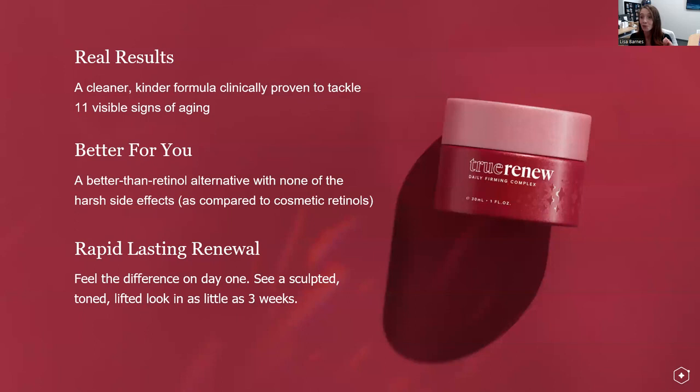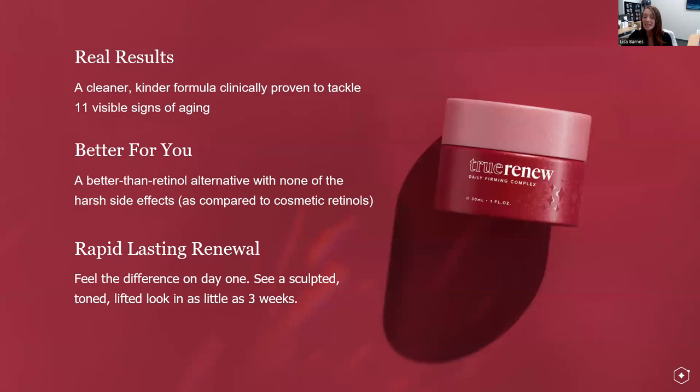Three things to remember about True Renew: real results from a cleaner, kinder formula proven to tackle 11 visible signs of aging; it's a better-than-retinol alternative with none of the harsh side effects; and rapid-lasting renewal — feel it on day one and see a sculpted, toned, lifted look in as little as three weeks.